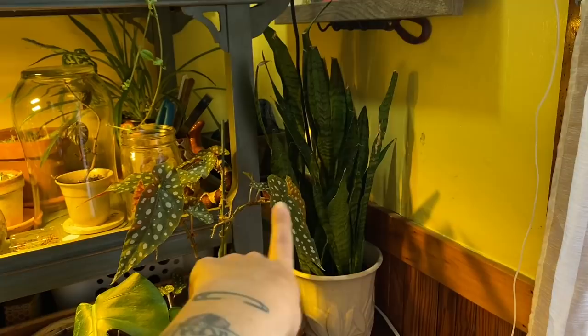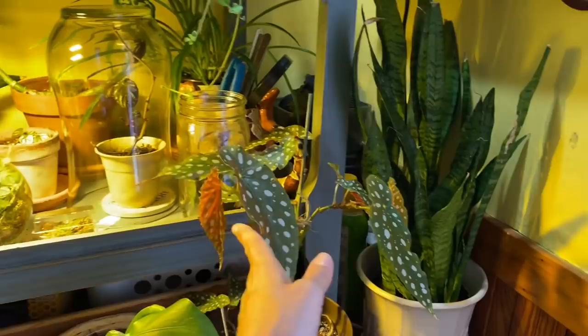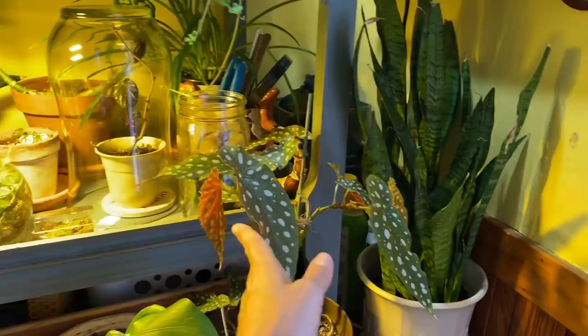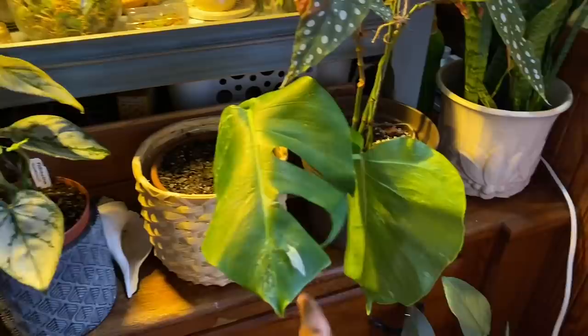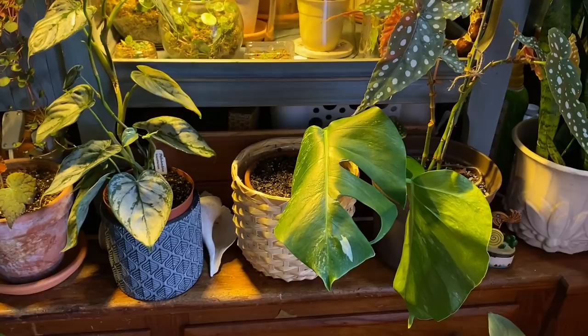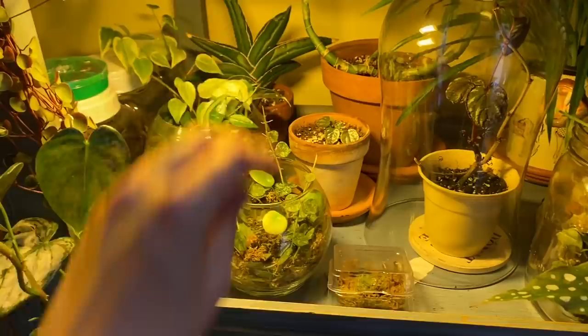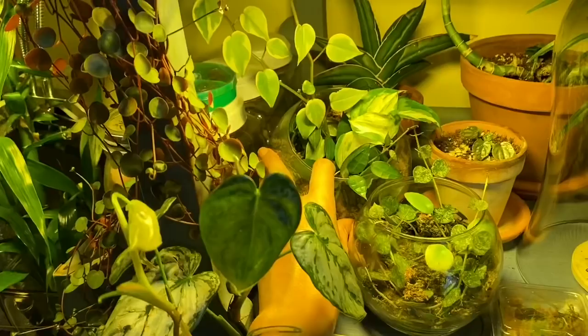There's a sansevieria dracaena cylindrica, and then we've got a begonia 'Whiteii' — the angel wing begonia. This plant and I have had some struggles — it's come back and died back and come back — but for right now it seems to be doing okay. Of course we have the beautiful Monstera elbii that Rachel from Heart-Shaped Leaves sent me, and she is doing fine — definitely rooted in there now. I also have a couple more of these little propagation globes — this one has some Hoya curtisii and Pilea peperomioides.